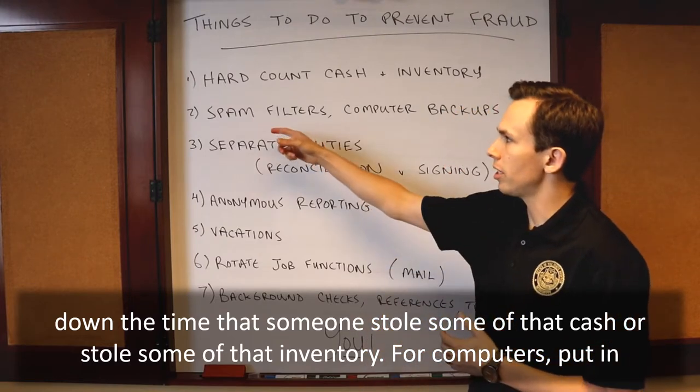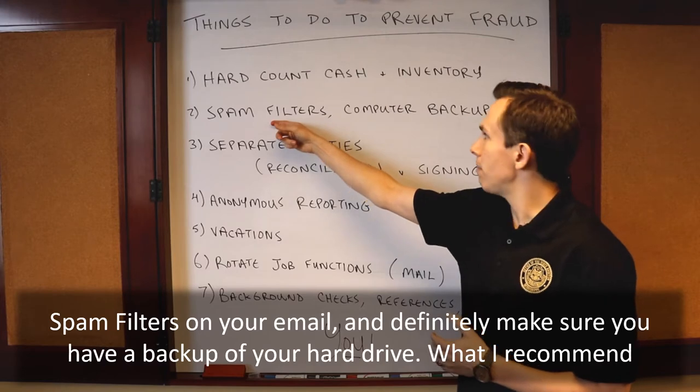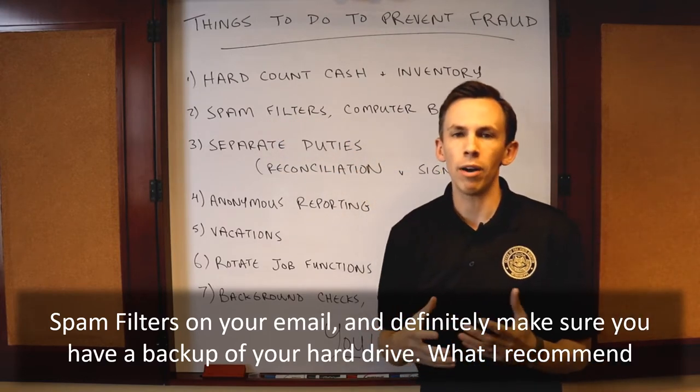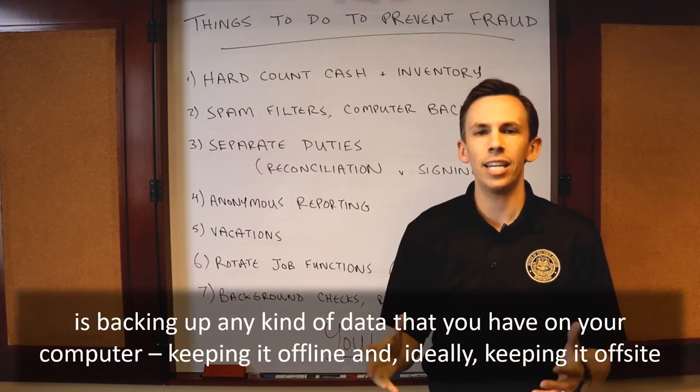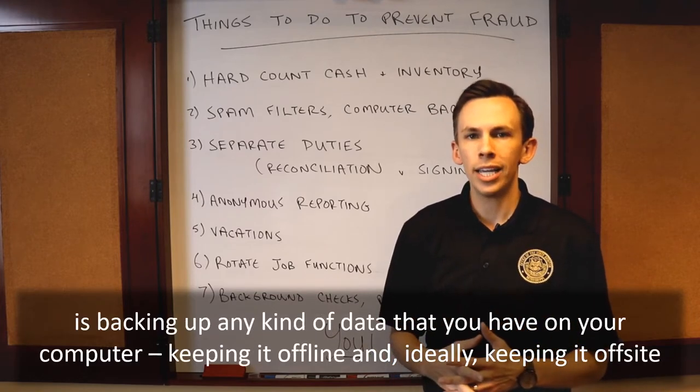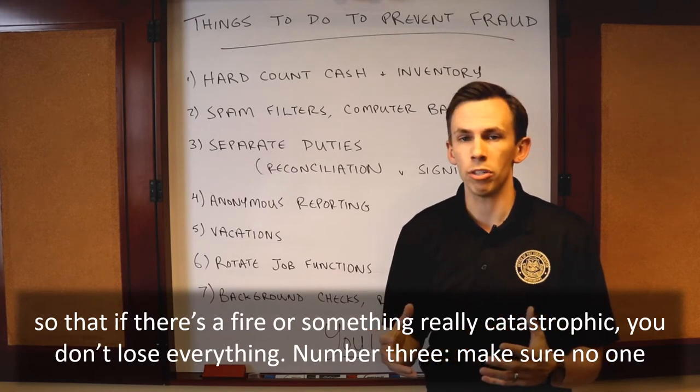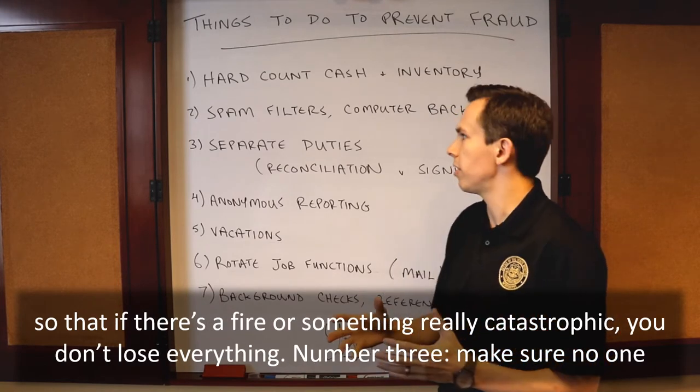For computers, put in spam filters on your email and definitely make sure you have a backup of your hard drive. I recommend backing up any kind of data that you have on your computer, keeping it offline and ideally keeping it off-site so that if there's a fire or something really catastrophic you don't lose everything.